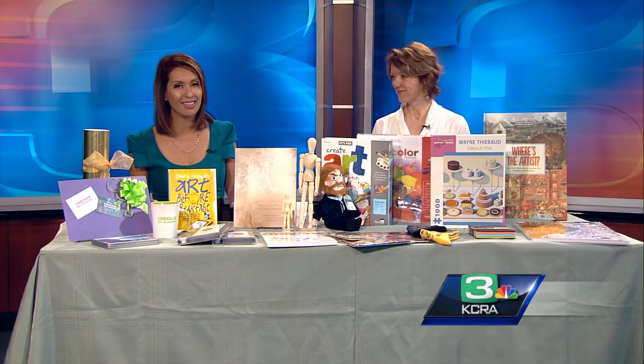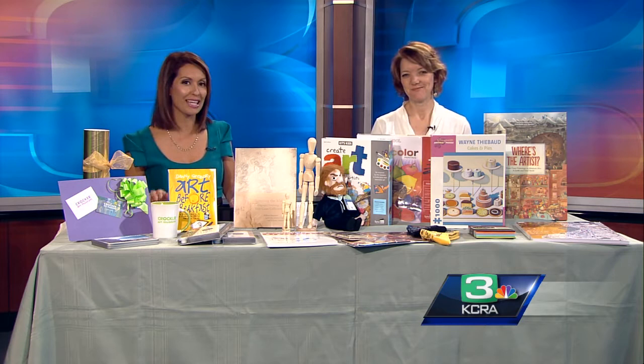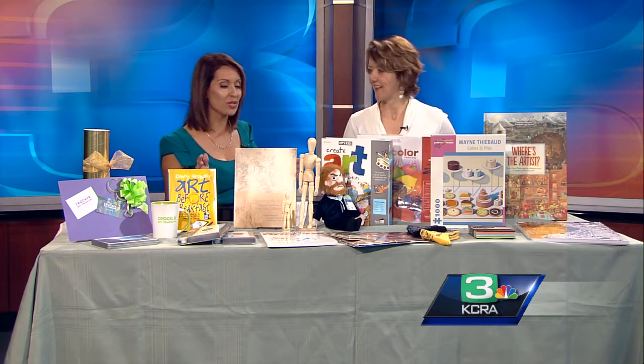Shopping season is in full swing and finding the right gift for a loved one can sometimes be a challenge. Pampa, the manager of the Crocker Art Museum store, joins us in studio this morning to share some great gift ideas for the budding artist. She has a lot of stuff here to run us through — a sampling of what they have, with a lot more in the store.